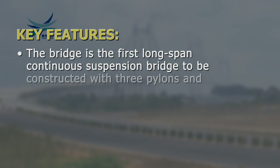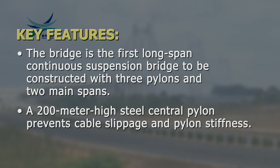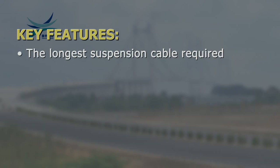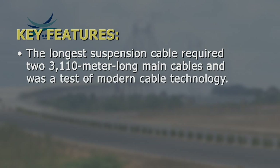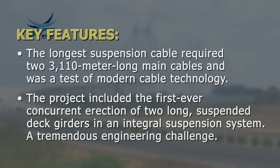Key features of the bridge are: it is the first long-span continuous suspension bridge constructed with three pylons and two main spans; a 200-meter high steel central pylon prevents cable slippage and ensures pylon stiffness; the longest suspension cable required two 3,110-meter long main cables, a test of modern cable technology; and the project included the first ever concurrent erection of two long suspended deck girders in an integral suspension system.